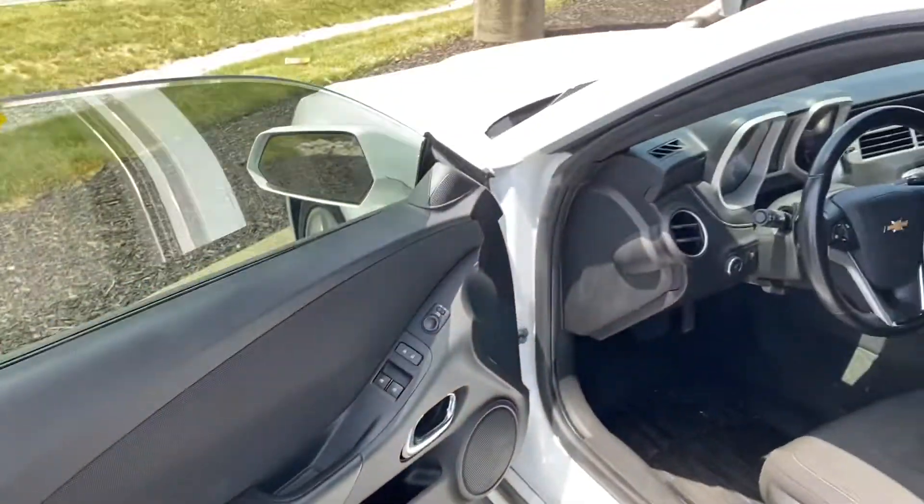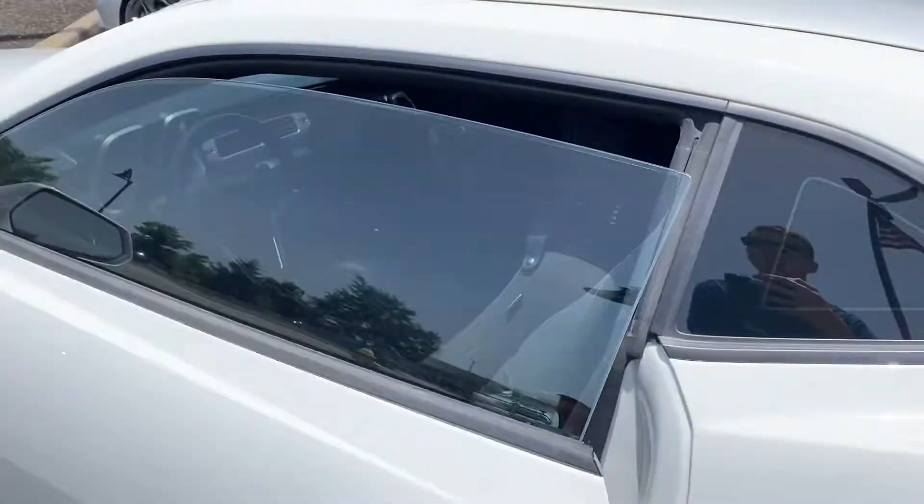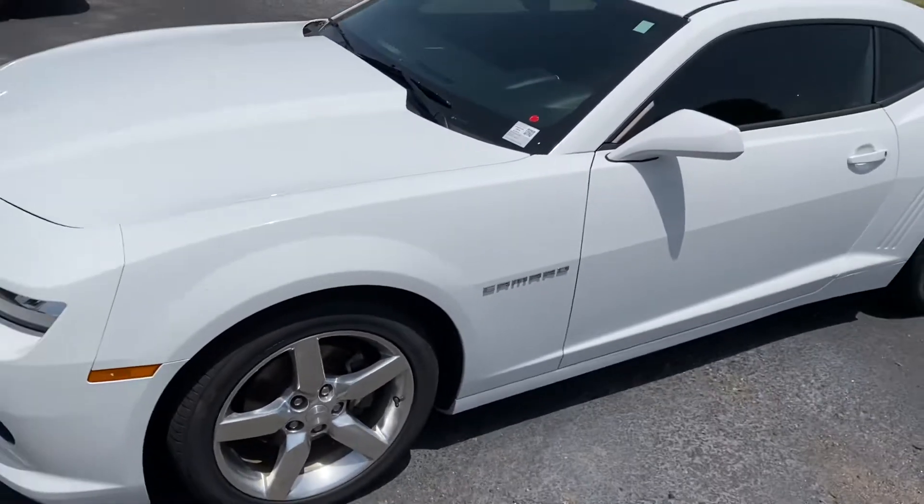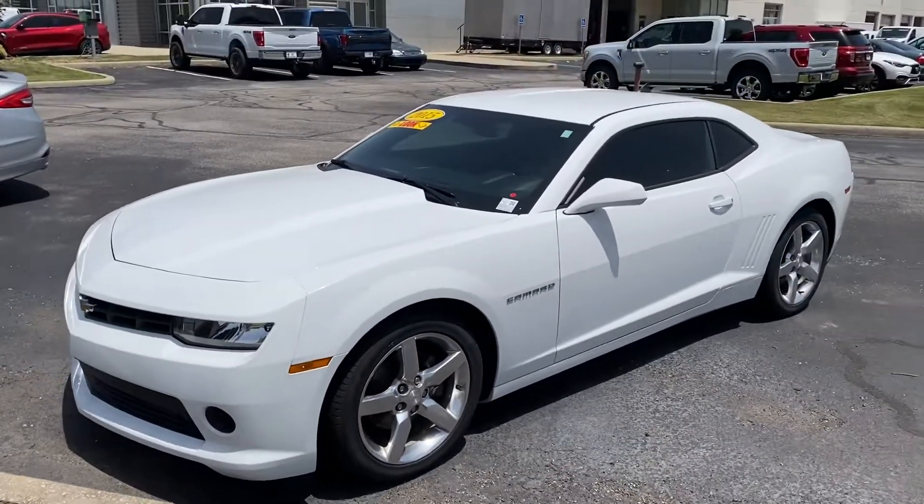No lights on the dash or anything. Very low miles. If you're interested in this vehicle, feel free to give me a call at 317-852-2231. Thanks, have a good day.